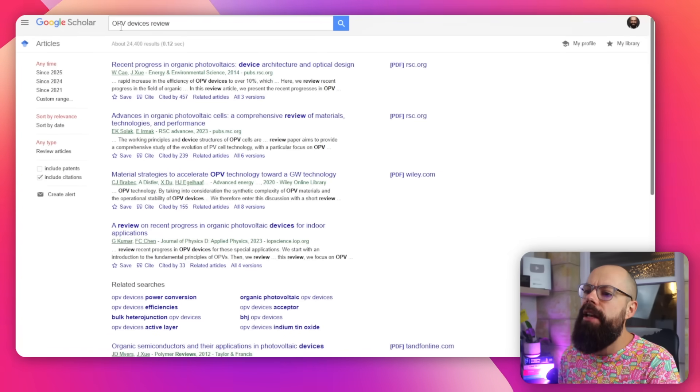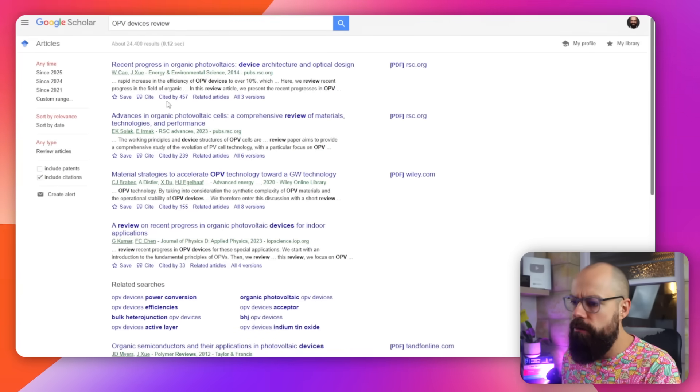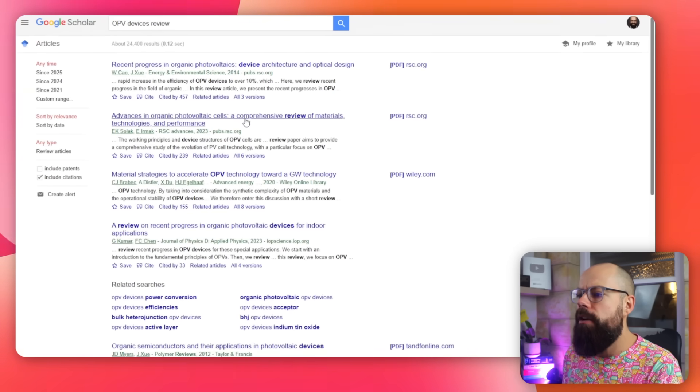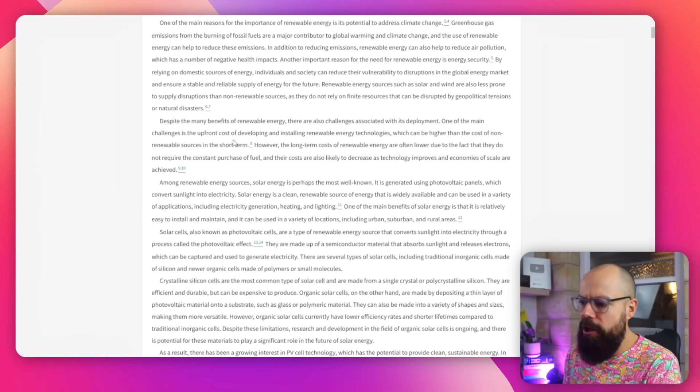If you want to learn about something very academic and niche, head over to Google Scholar. Here I've put in 'OPV devices.' The important thing is: review. A review article is an amazing gift from researchers to the world — they take all of the stuff you need to know about a particular research field and put it in a single document covering the themes and things you need to know to be a true expert. So here I've put in 'OPV devices review' and found a comprehensive review on materials, technologies, and performance from 2023 — exactly what I'm looking for. This process of finding maps and guides for your learning is the number one thing that will cut your learning time down from weeks and months to just a fraction of that.